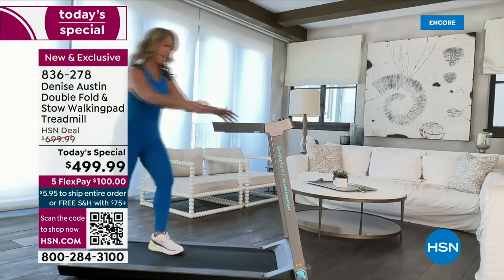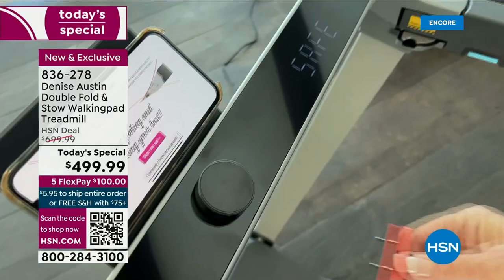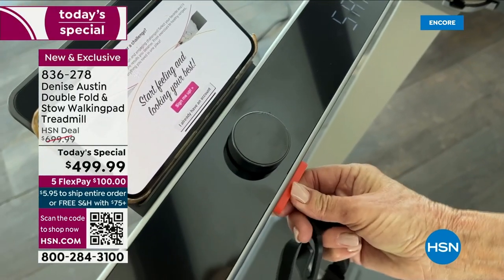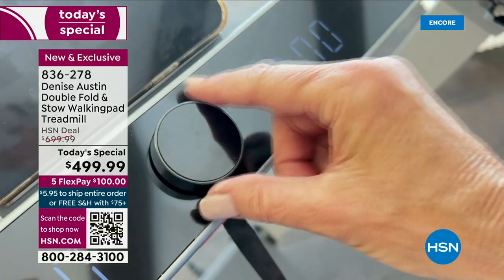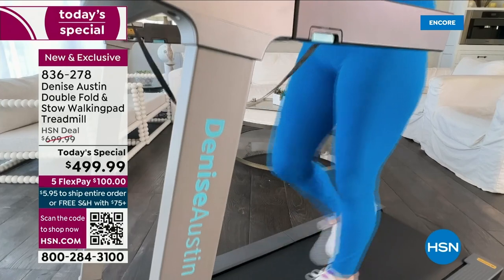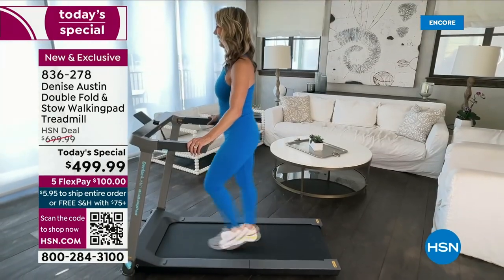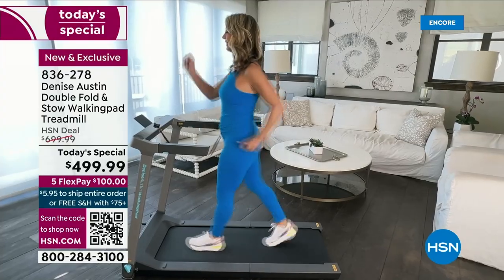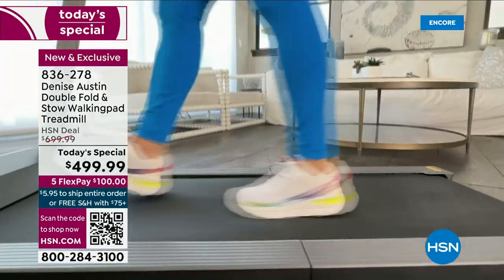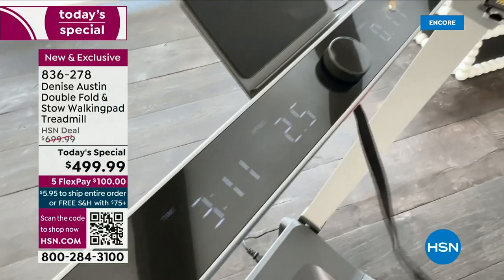All you do is plug it in. It comes fully assembled out of the box — sleek and beautiful. Get your steps in now. It's easy. Everyone in the family can do it because it progresses from a very slow walk all the way up into a nice run. My husband is a big guy and he runs on this — literally hard running — and it's fantastic quality.